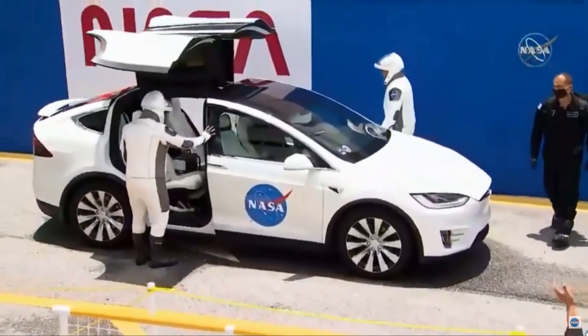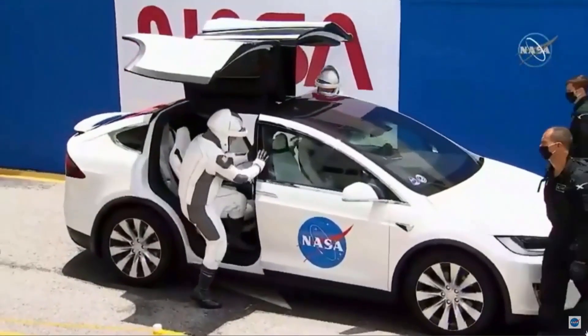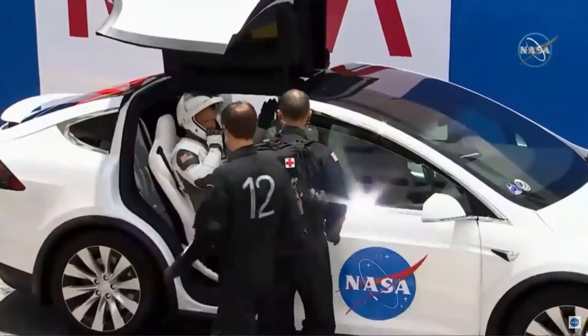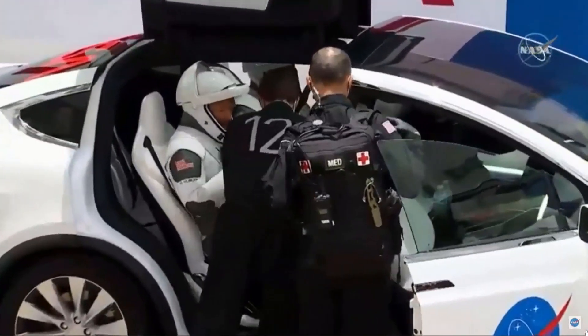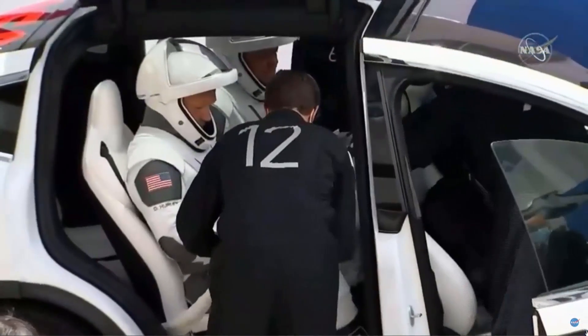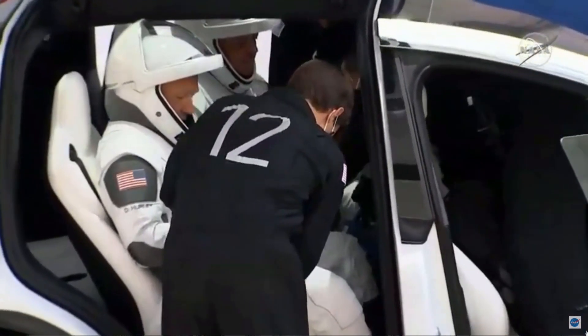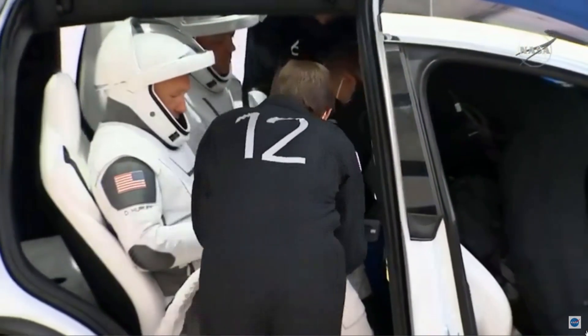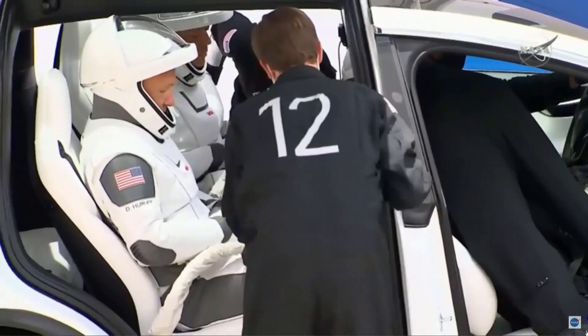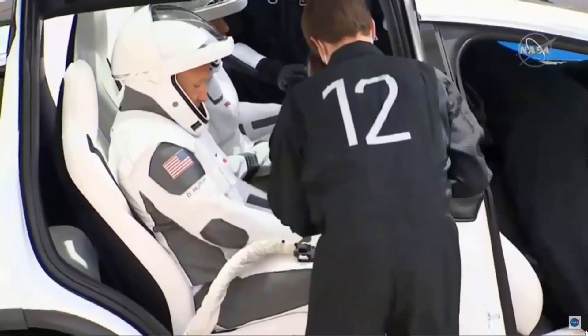They're climbing through those DeLorean doors of the Model X — this is totally from the future. You can see in the front seat there, that's our flight surgeon. And the suit technicians — there's Chris Trigg, number 12 — he is buckling in. The two suit techs are buckling in Bob and Doug, and they're connecting that umbilical.